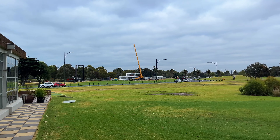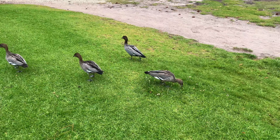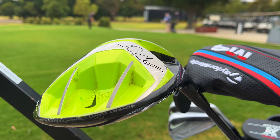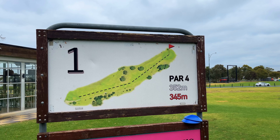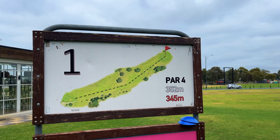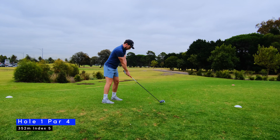Tee off for me was at 8:30am. There was a group of two and a group of four ahead of me and I went round in about three and a half hours. As usual I'm playing the Nike Vapor Driver and the Pro Iron Combo. The first hole isn't exactly in the best condition but the course definitely improves as you move along, and the back nine in particular is very nice.